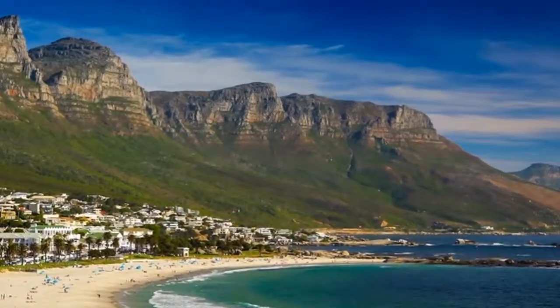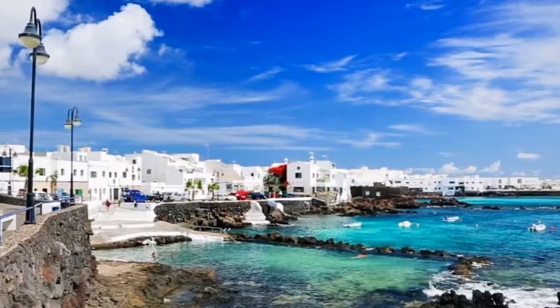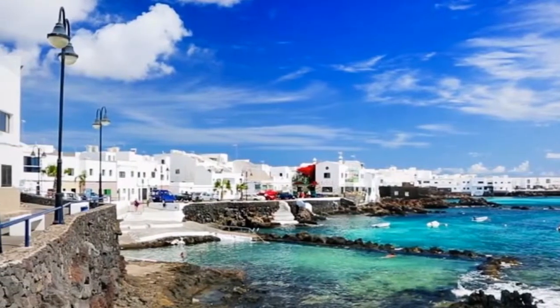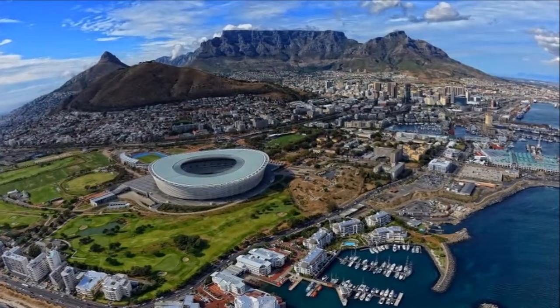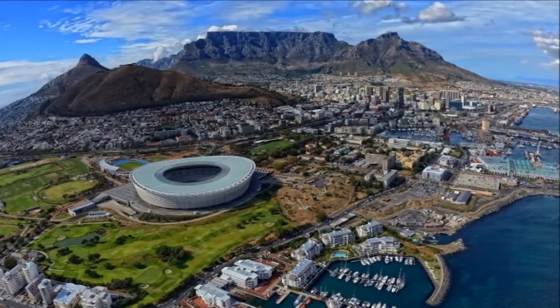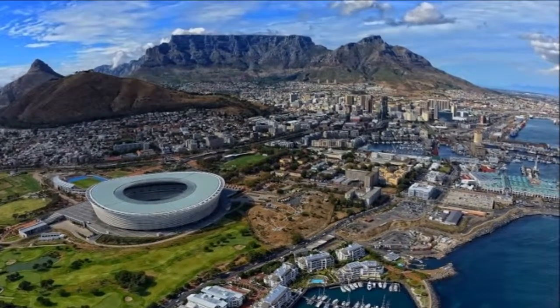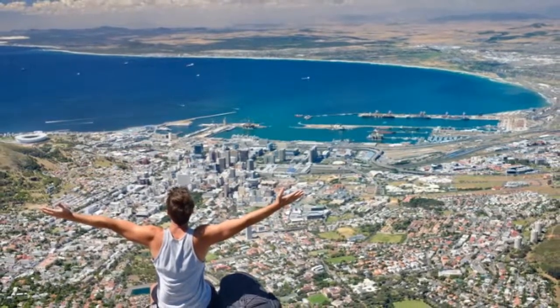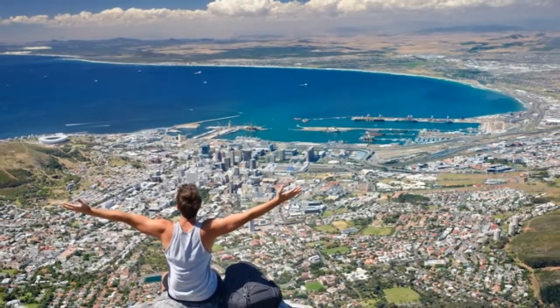For centuries, the Cape of Good Hope was synonymous with danger, as European ships bravely rounded the perilous waters en route to the riches of Asia. To resupply those passing ships, the Dutch created a tiny outpost in 1652, a settlement that would blossom into one of the most beautiful cities in one of the most breathtaking settings on earth.